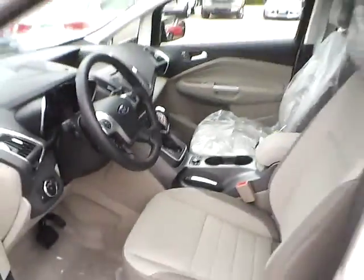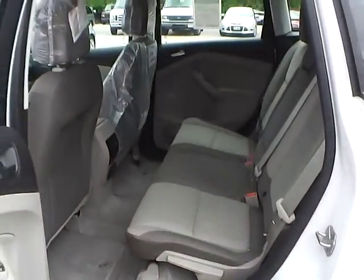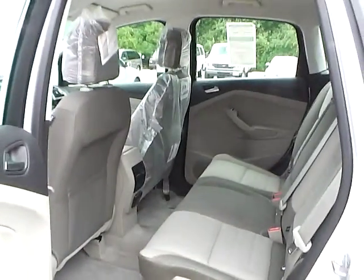We also have heated front seats. As for the back seat, we have medium light stone cloth interior with plenty of leg room and plenty of head room.